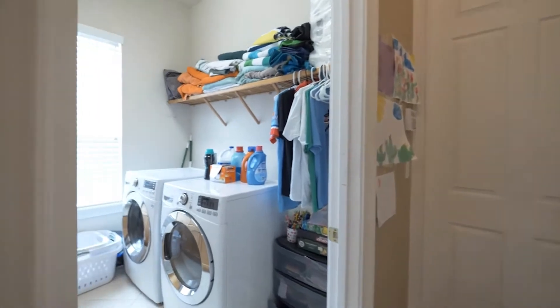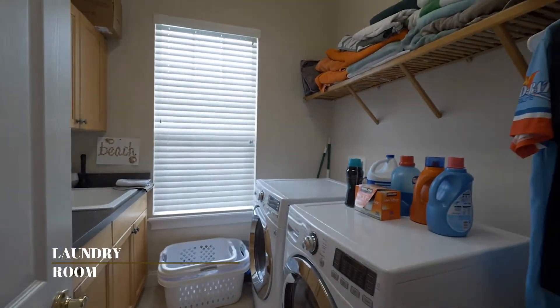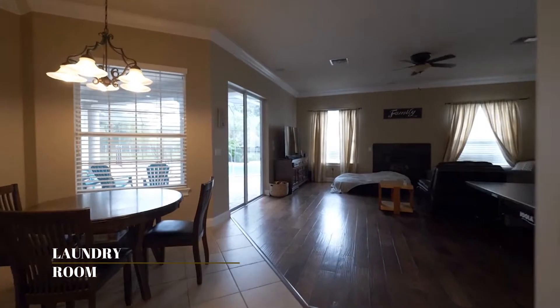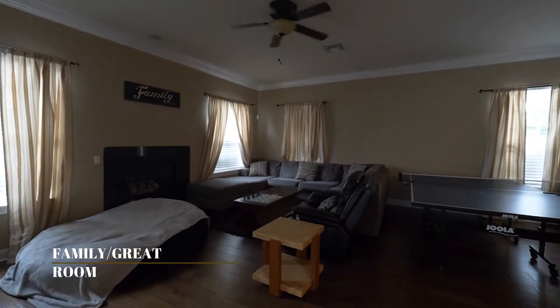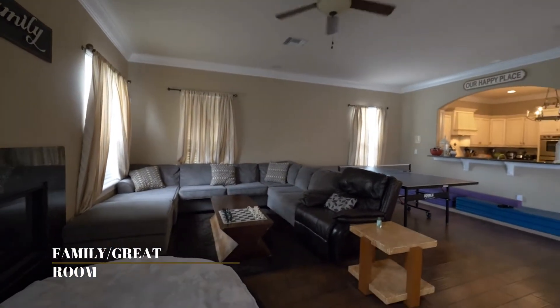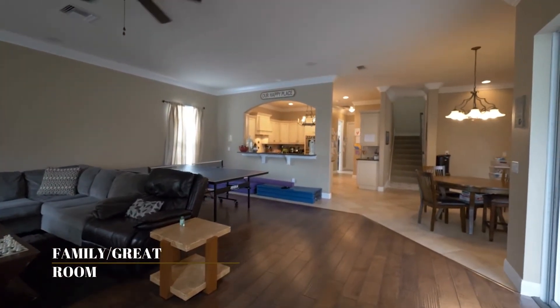That leads us into the laundry room, also very bright. This home makes you feel at home. Moving on to the family or great room, overlooking the kitchen, which is perfect for entertaining, relaxation, or just to simply have a nice conversation with your loved ones.